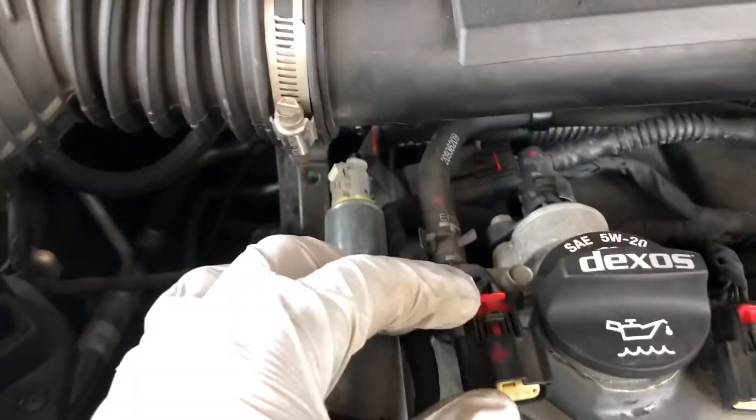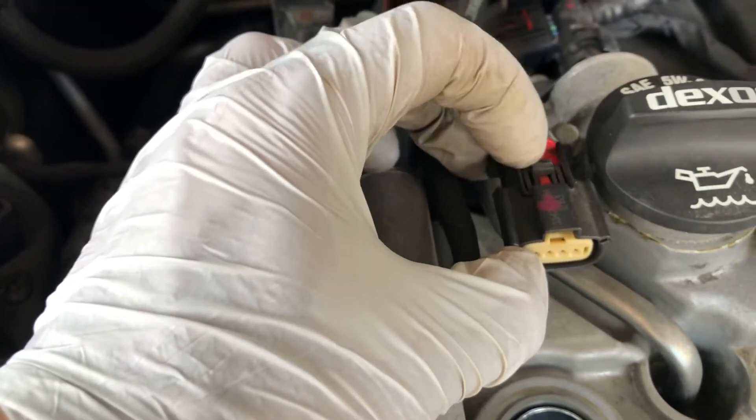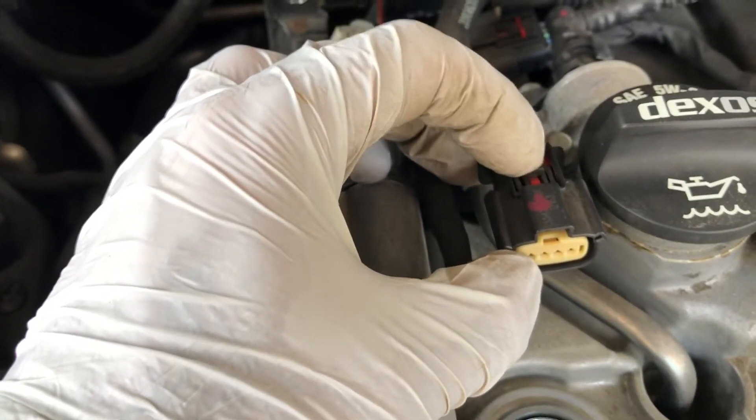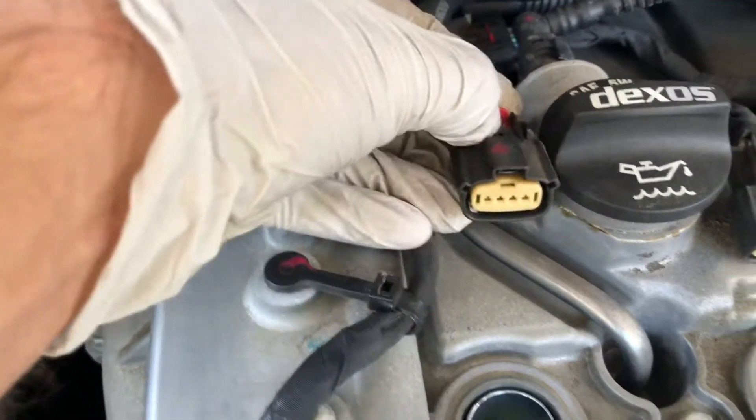And put them back. So the way you take them out: this red one, you push it back, push on this, and you slide it out.